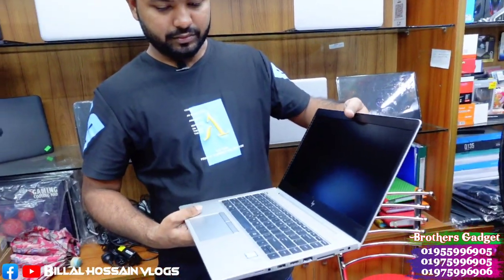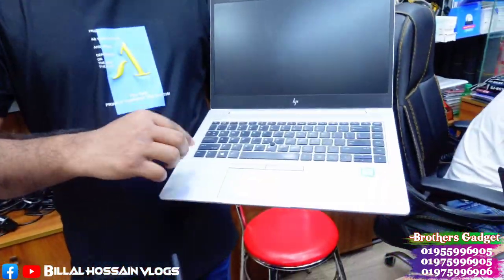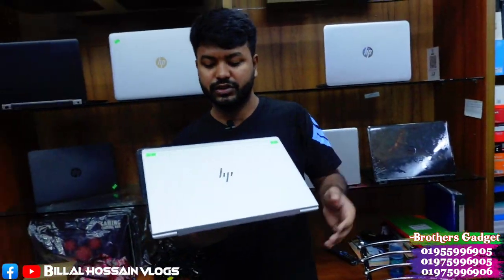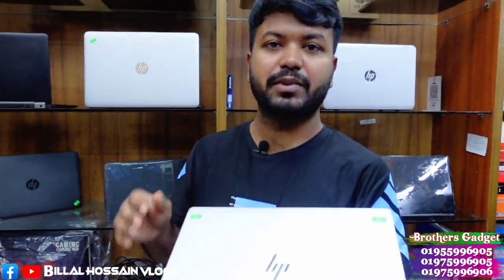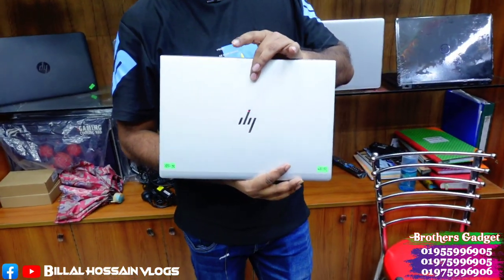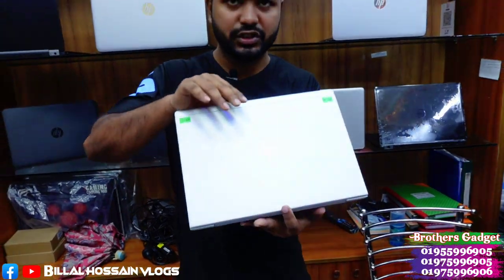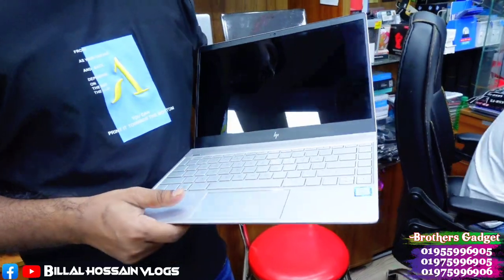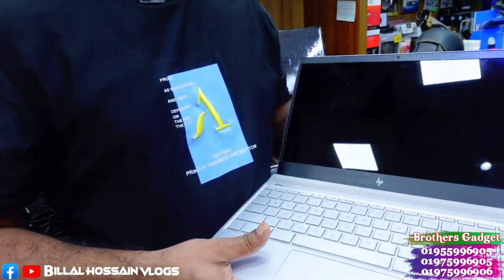We have the HP EliteBook 840 G5. The customer has purchased it with 8GB RAM and 256GB SSD, but we can also configure it with 8GB RAM and 512GB SSD. The HP EliteBook 840 G5 also comes with Core i7 7th generation and 8GB RAM.